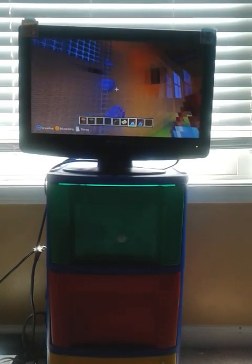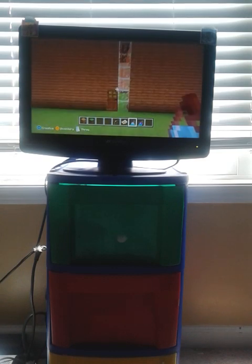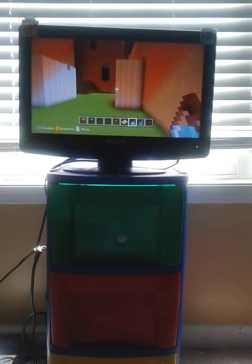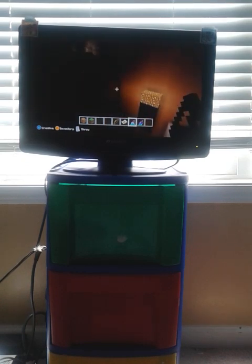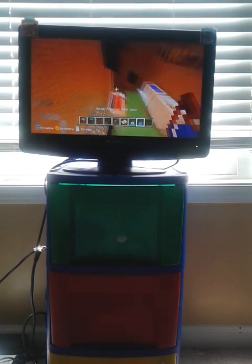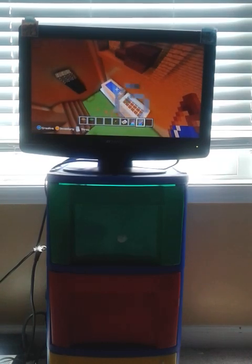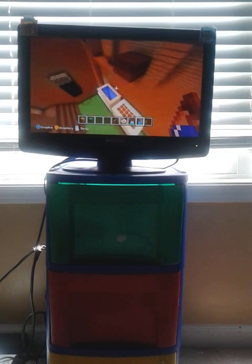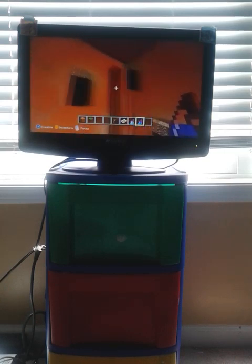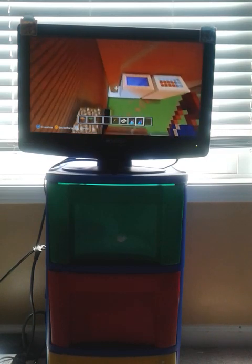Hello and welcome to my let's play video. Today I'm going to be showing you around my giant house. In here I did the vacuum cleaner, and I also did this which kind of looks like a mop.